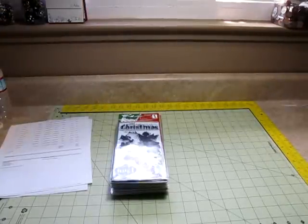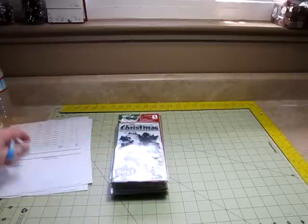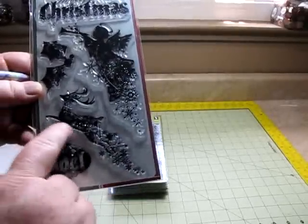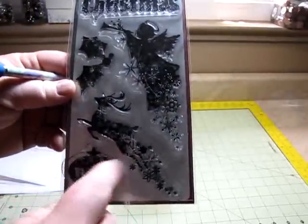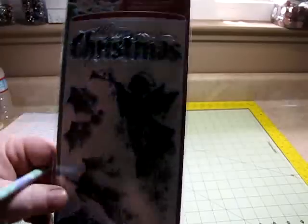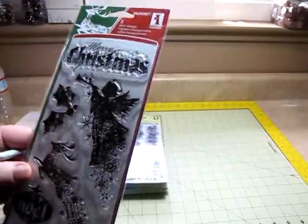I bought 21 items total. Four of them were the stickers, and the rest were stamps. And here's another Christmas one — I love this. The reindeer. And the angel's adorable. I don't have too many Christmas ones, so I was able to get more Christmas ones, and I'm glad for that.